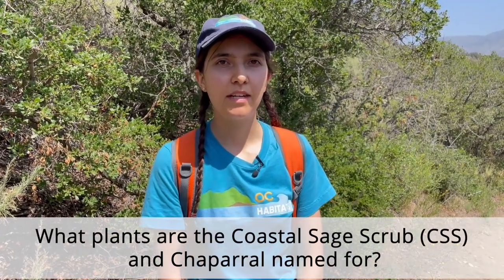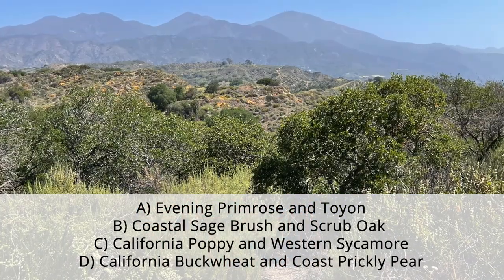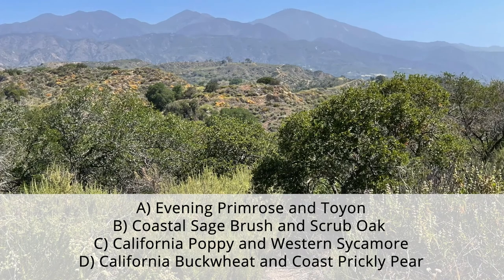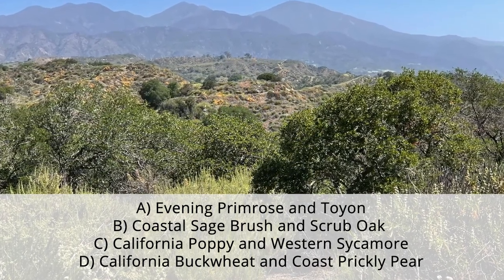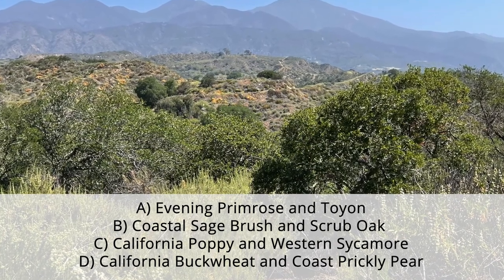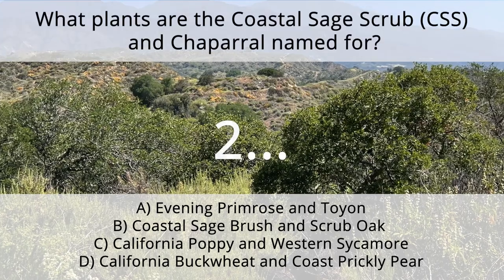There are so many plants in the coastal sage scrub and chaparral habitats, but let's focus on a few and test your knowledge. What are the coastal sage scrub and chaparral habitats named for? Is it A, evening primrose and toyon; B, coastal sagebrush and scrub oak; C, California poppy and western sycamore; or D, California buckwheat and coastal prickly pear? The answer is B. The coastal sage scrub is named for the California sagebrush, while the chaparral is named for the scrub oak.